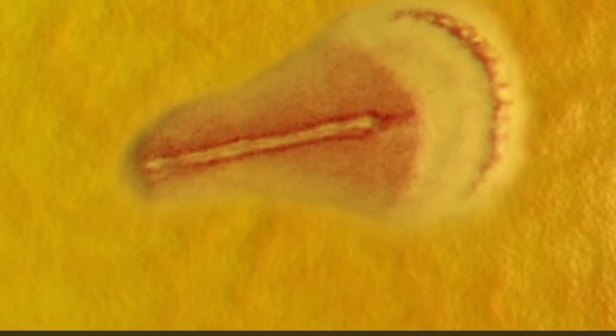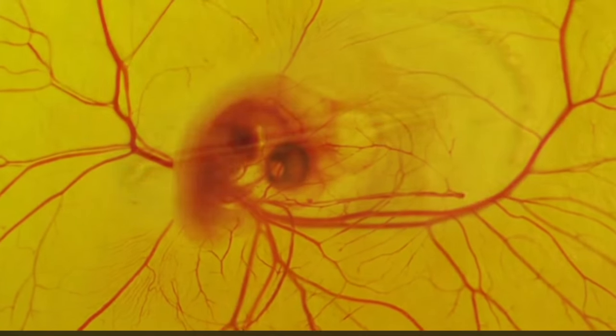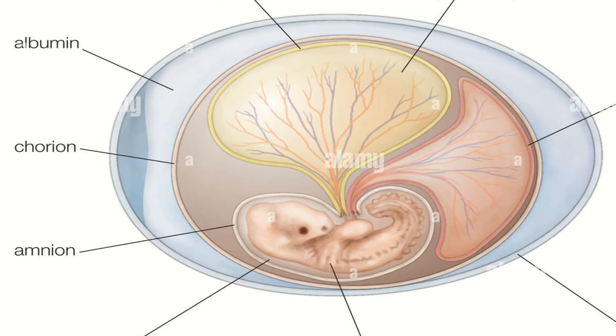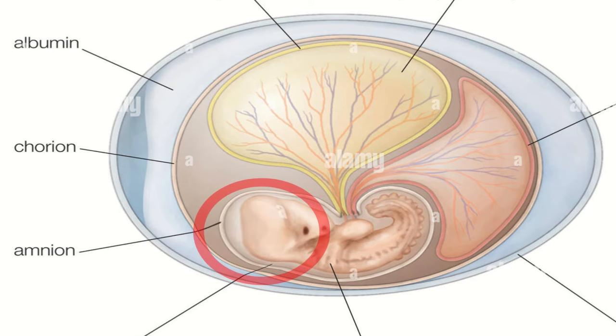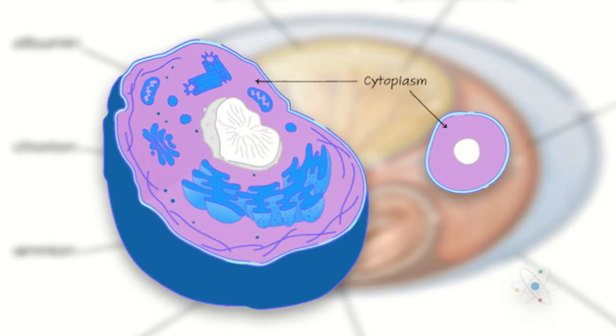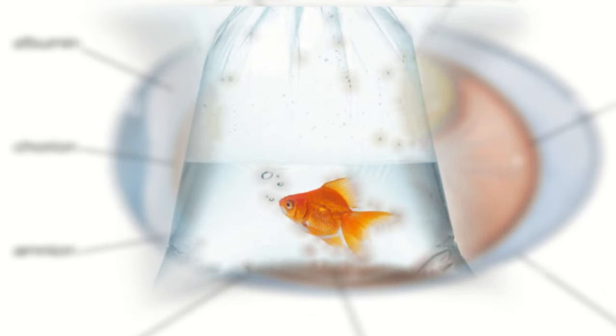Once the sperm enters the cloaca, the egg inside is fertilized and begins to grow a hard-shelled exterior. Within this hard-shelled exterior lies the amnion, a thin-walled sack surrounding the embryo that acts as cushioning for the developing bird — similar to cytoplasm cushioning a cell's organelles, or the plastic bags holding goldfish at carnivals.